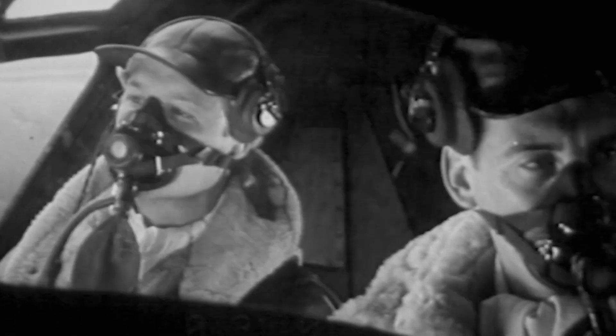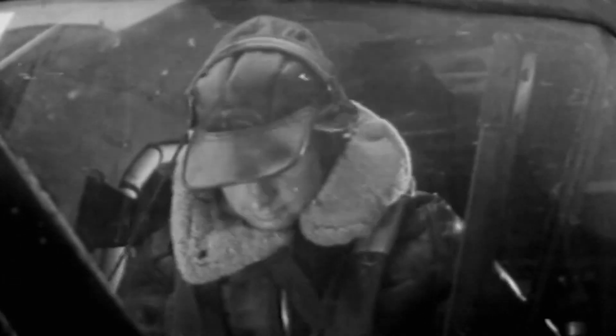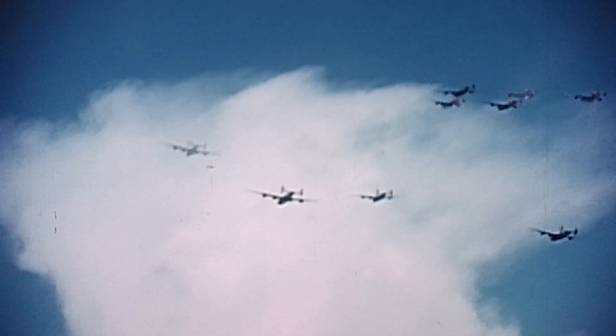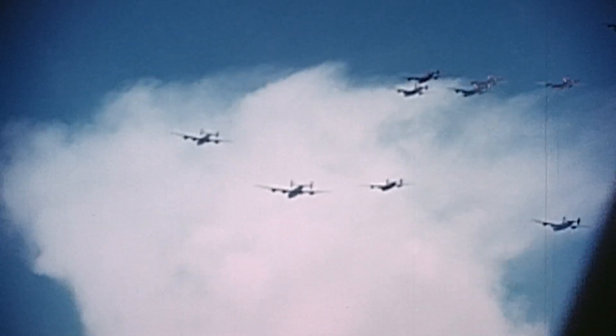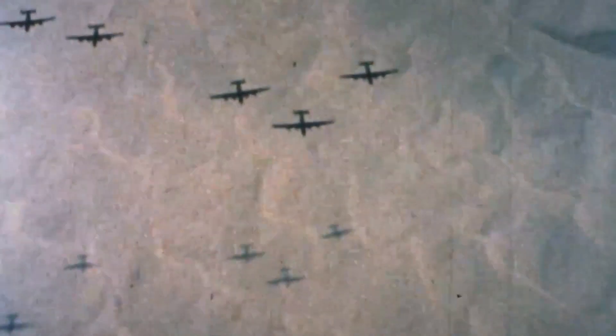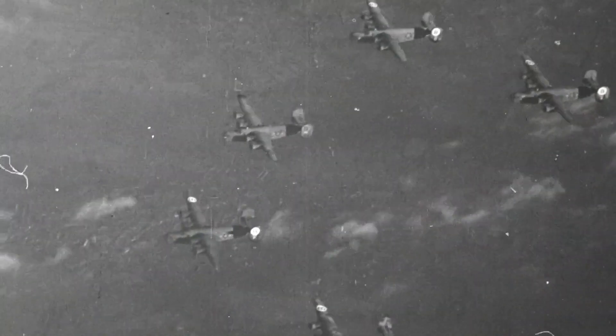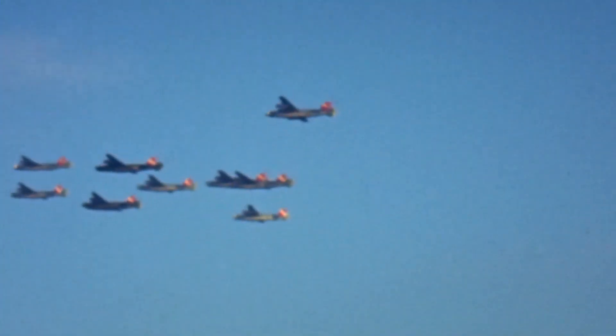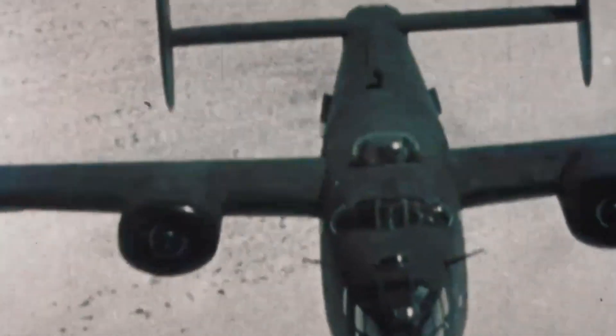When we took off, we knew what we had to do and we knew how to do it. But every time you went up, anything could happen. Once airborne, Grassi's crew gets into formation with more than 1,000 bombers from the 8th Air Force. If fighters attack, they'll have strength in numbers. We were flying tight formation and staying close because you didn't want them to come through the formation — and also you had more firepower that way. If we got attacked, we'd be able to hold our own.